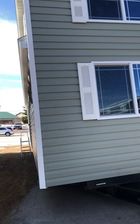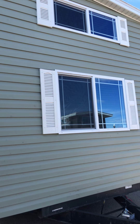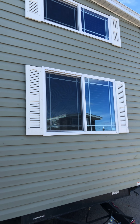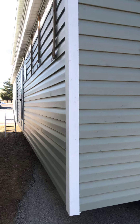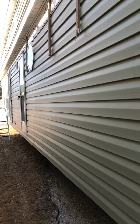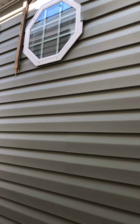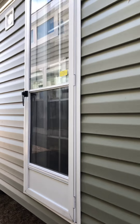We have cypress siding with white shutters, and you can see the perimeter grids around the windows. There's an extra option with wood slats coming off. We can see the octagon window and a rear door.